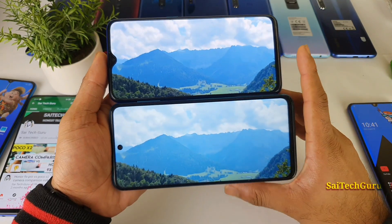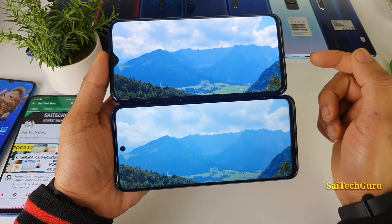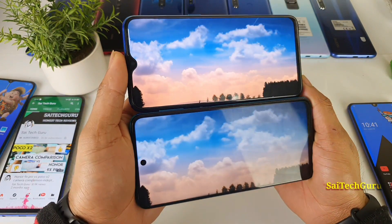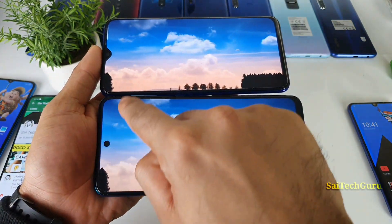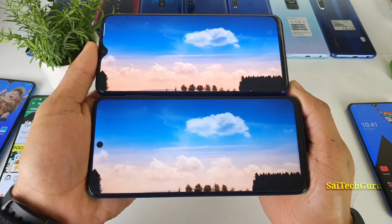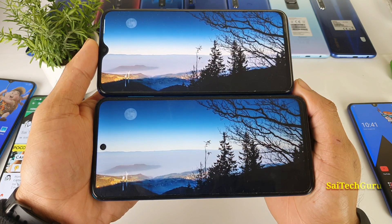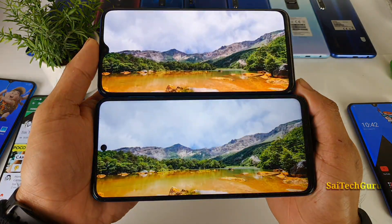It's kind of close to each other but I like the punch hole over the notch, which is another good point for the POCO M2 Pro. As you can see, this is a side-angle view where I have both phones set to full brightness and I am playing a video continuously in a loop. Do comment below which display you like the best. I did not edit any colors in this review, so you will get close to accurate results when watching this.